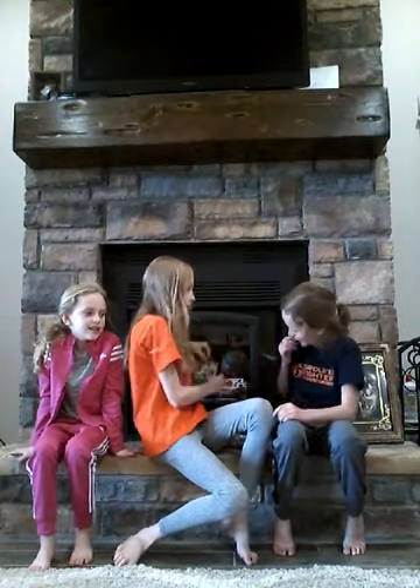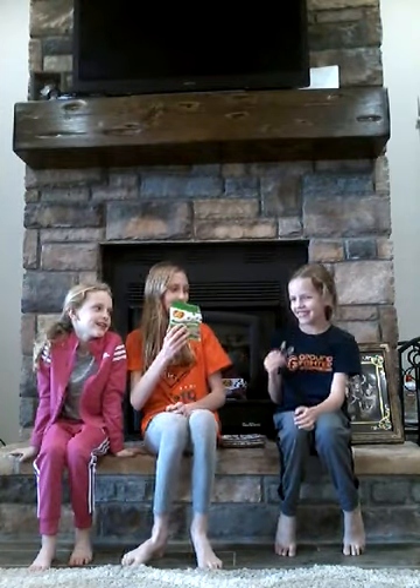And the next bag we have here is this Soda Pop Shop, and it comes with Orange Crush, A&W Root Beer, Dr. Pepper, 7-Up, A&W Cream Soda, and Grape Crush. Who's excited? Me! Me too.